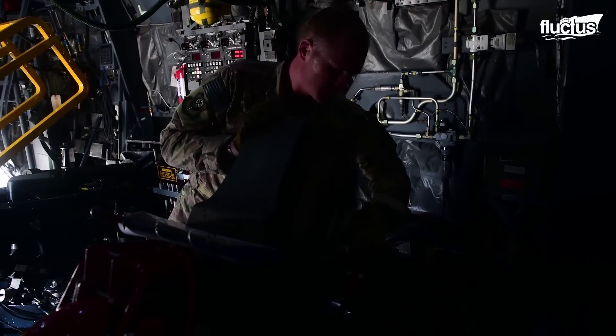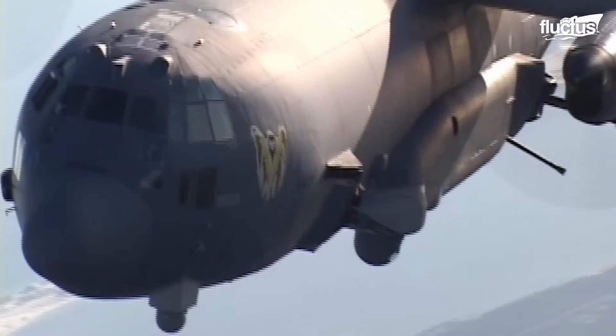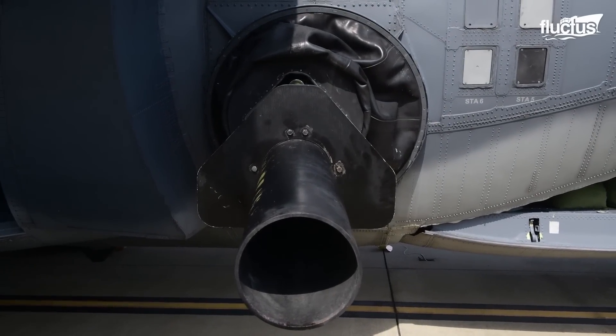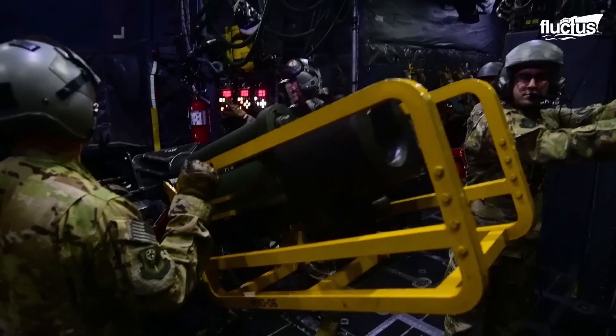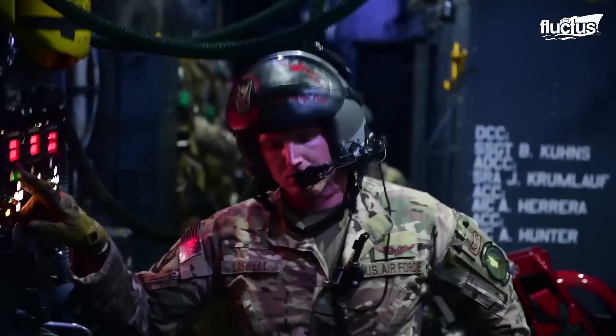Weapon systems aboard the AC-130 versions have changed a lot over the years. M61 Vulcan 20mm and GAU-12 Equalizer Gatling guns were employed by the AC-130A Spectre, while the AC-130U was armed with the GAU-12. These fire thousands of rounds per minute. An M102 155mm howitzer is the largest caliber weapon aboard, and crew members are protected from its dangerous recoil by a yellow recoil cage. All weapons are directed using the EO fire control system for consistent accuracy.